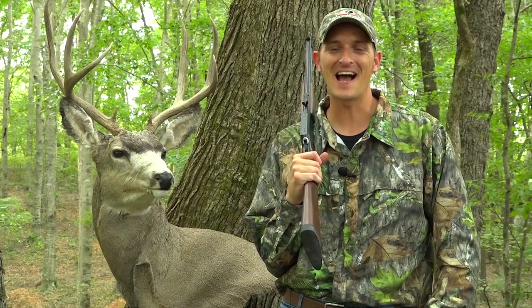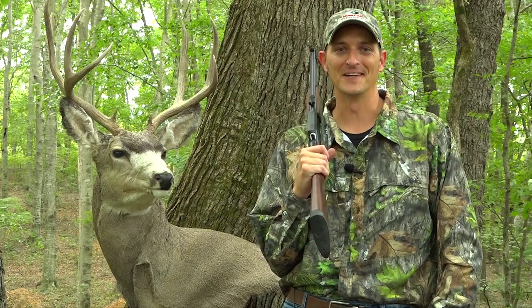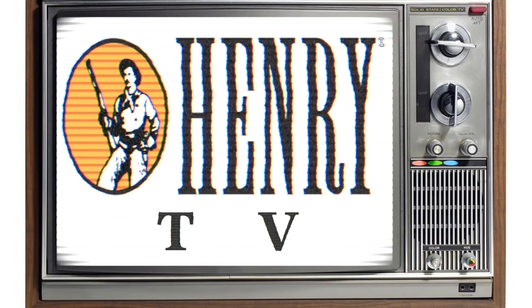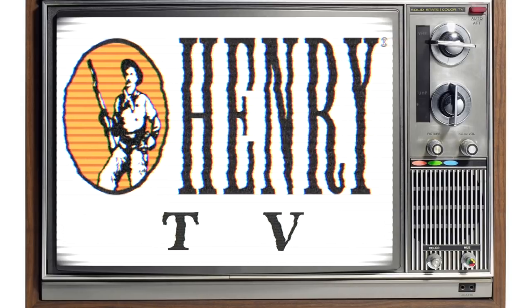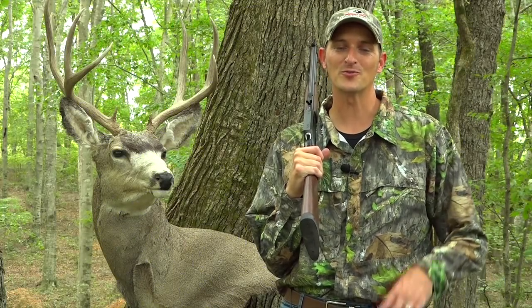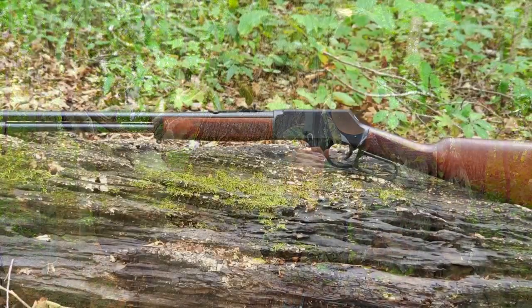Welcome back to another episode of Henry TV. I am your host, 22 Plankster, and this video is going to be all about deer hunting. Whether you're a seasoned veteran or you're just wanting to get into deer hunting for the first time, may I suggest to you a few rifles.